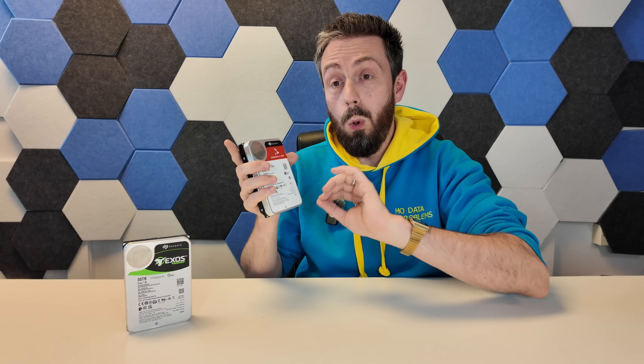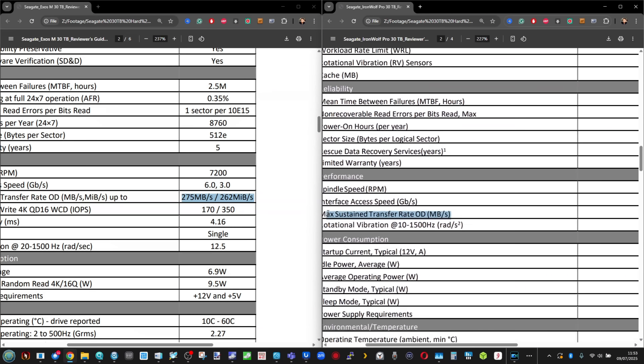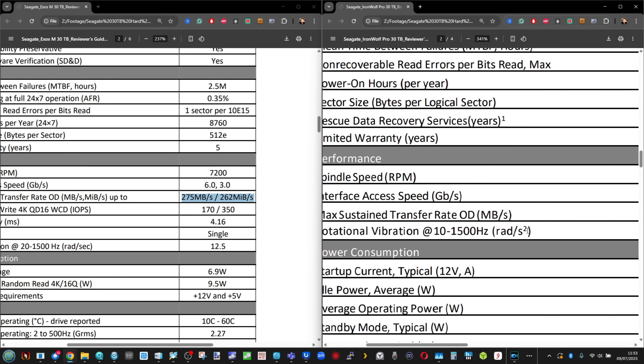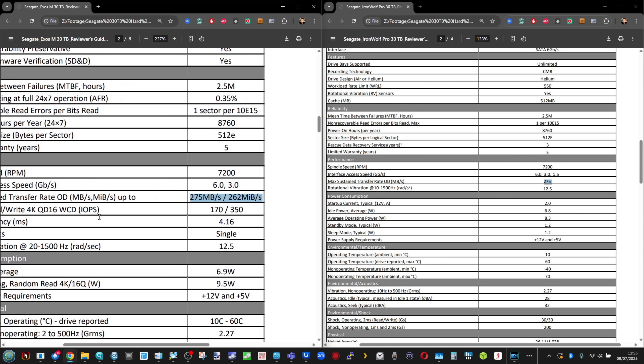This 10-platter drive has a rotational speed of 7200 RPM and arrives with 512 megabytes of onboard cache. The performance across both drives is pretty similar: 272 MB/s reported sequential read over 262 MB/s sequential write on the IronWolf, and on the Exos drive, 275 over 262. Both drives have a 550 terabyte annual workload rating — that's how much they're rated to handle in terms of writes every single year.